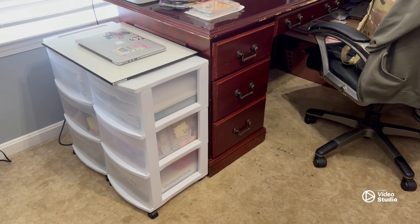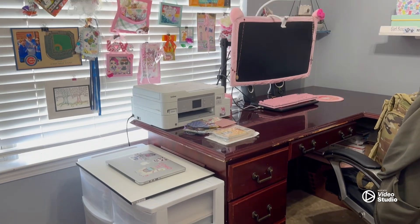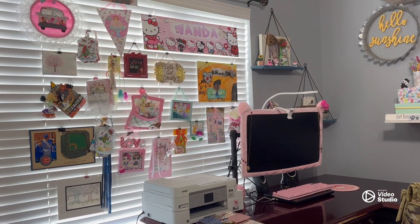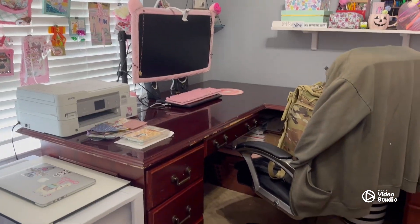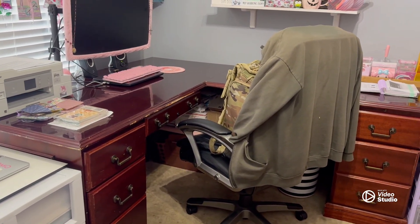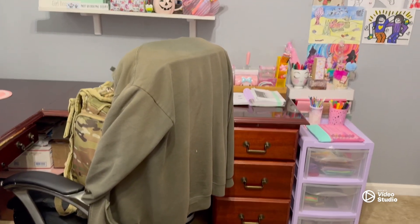Excuse the mess but I have to show you my office — I redid it! Look at my office. I'm waiting on my new chair so that chair is there temporarily, but here's my desk.